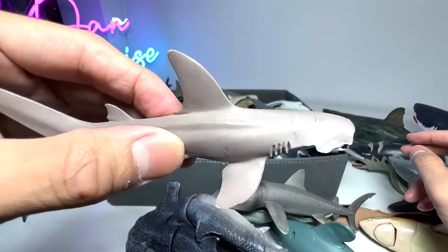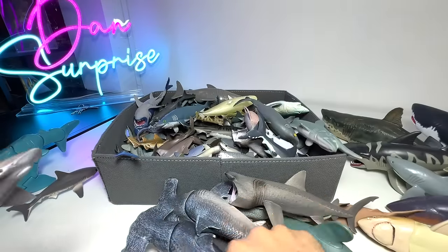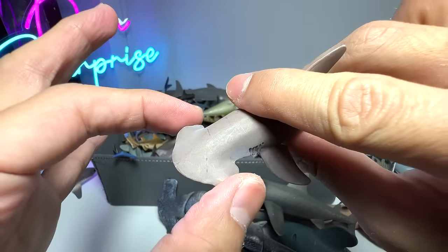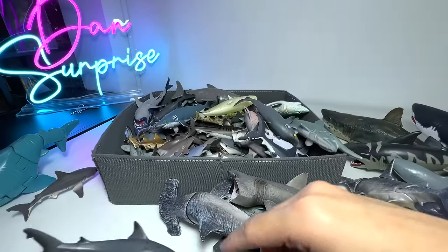Bonnet Head Shark right over here. You can see it also has sort of a hammerhead shape, but this is actually a Bonnet Head Shark — it is shorter and wider. And this is a Pointer Shark, if I'm not wrong.